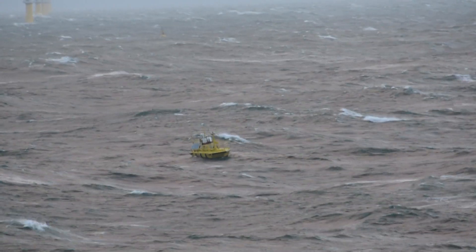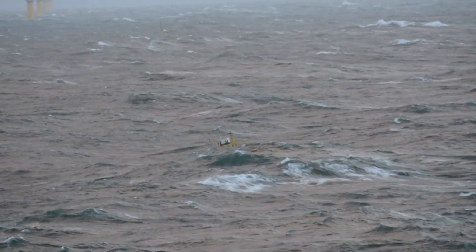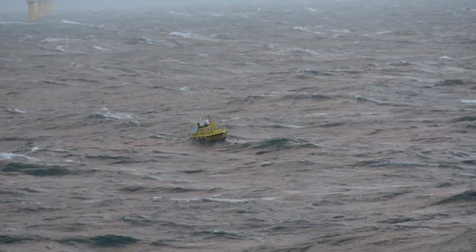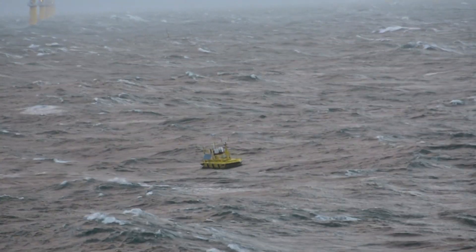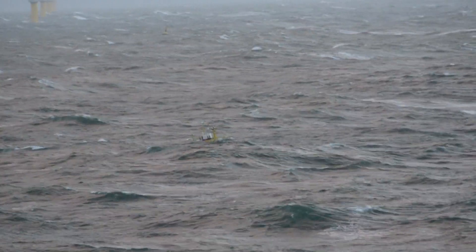FLIDAR systems have banked a combined total of over 140 months at sea — nearly 12 years of operation. AXIS has been operating the FLIDAR 6-meter Nomad Hull and many other data buoys around the world for 30 years.